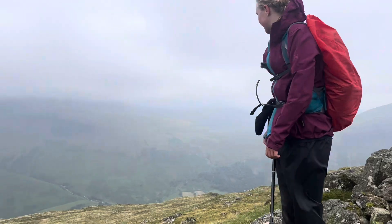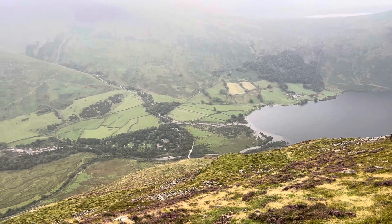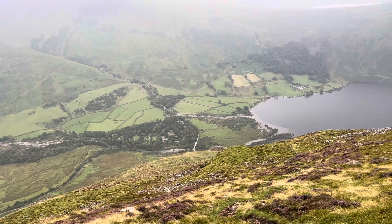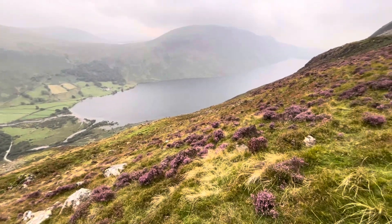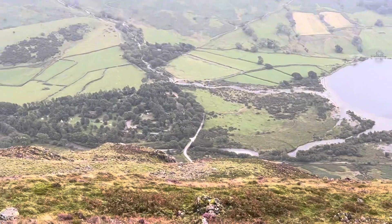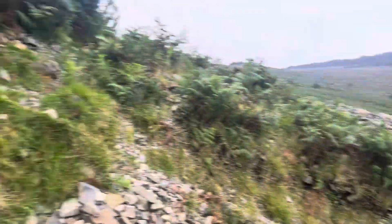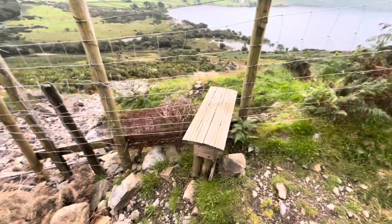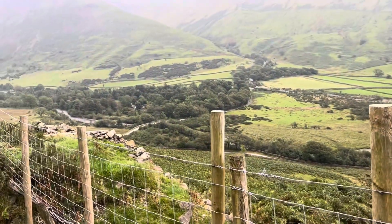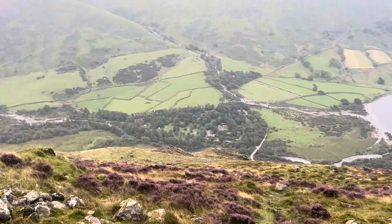That down there is the campsite and we're on a fell runner's path, so it's a pretty good path. It's very steep but we're losing a lot of altitude, which is good. That's Wastwater stretching out in the distance there, and the campsite down here edging its way closer to us. We've come so far down — it's so steep — and we're going to cross this stile and go across this fern area towards the junction there.